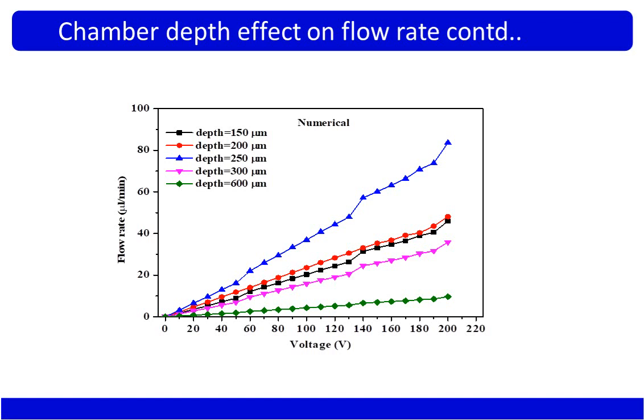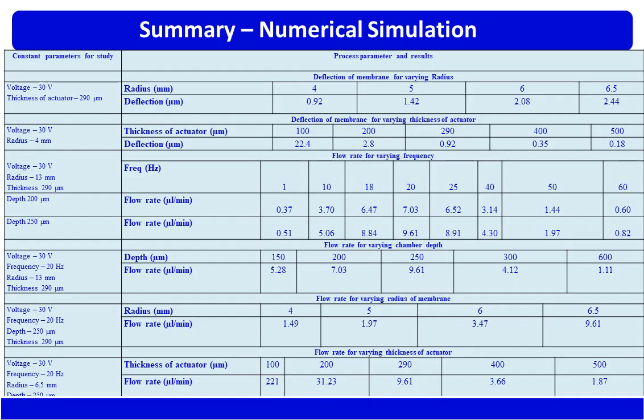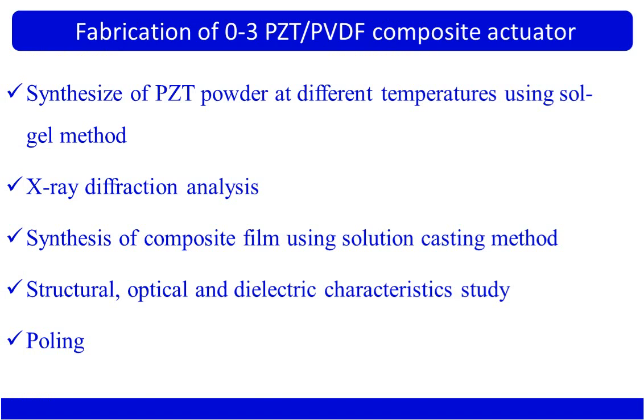We concluded the numerical simulation with the following micropump dimensions: diffuser length = 1200 µm, width = 80 µm, angle = 9°, and chamber depth = 250 µm. With these dimensions established, we proceeded to fabrication — first the actuator part, then the fluidic part, followed by assembly and testing.